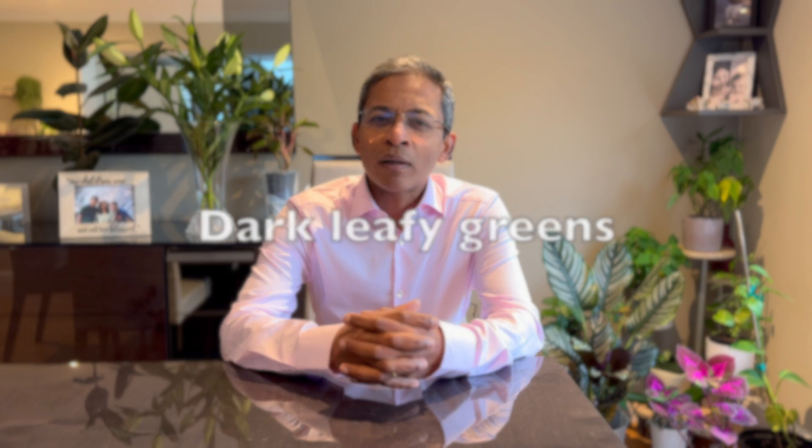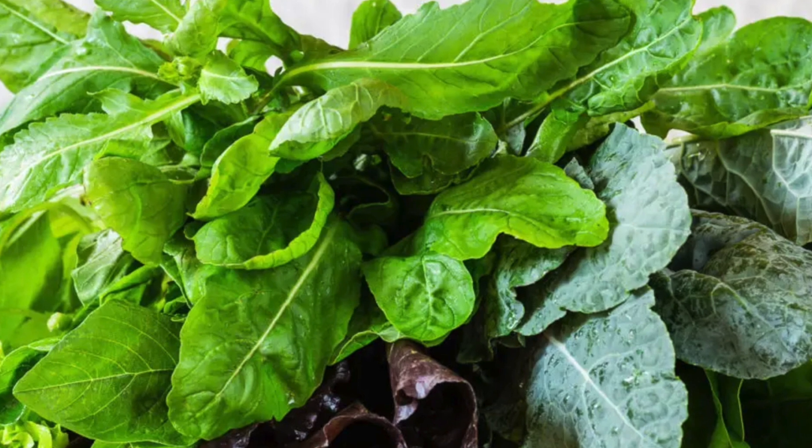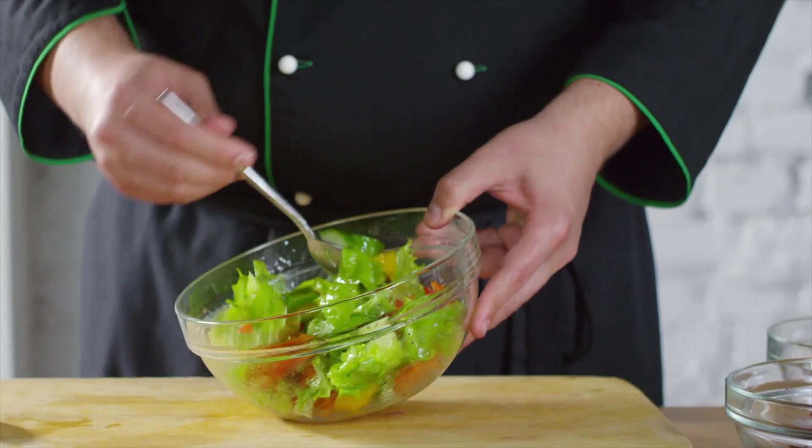Let's start with dark leafy greens like kale and spinach, which are crucial for skin health. The darker the color, the better. They are packed with vitamins and minerals that support your skin's natural barrier. Try adding a handful of greens by sauteing them as a side dish for dinner or even adding them to your smoothies.